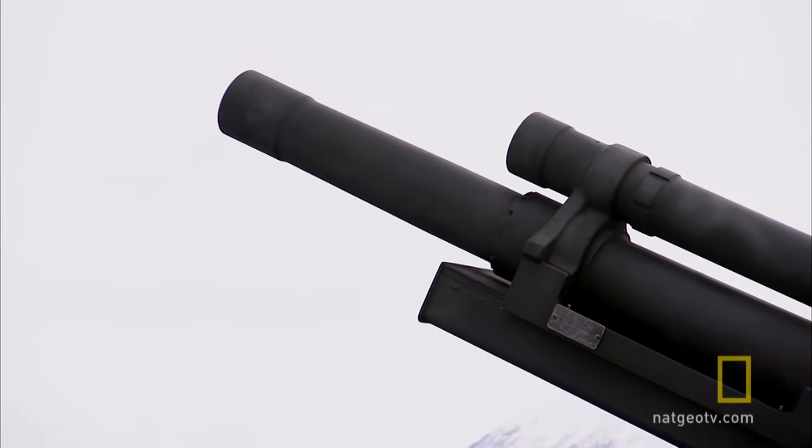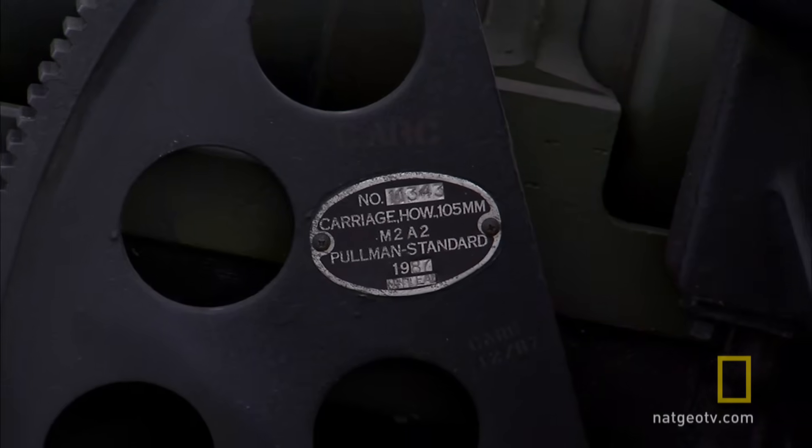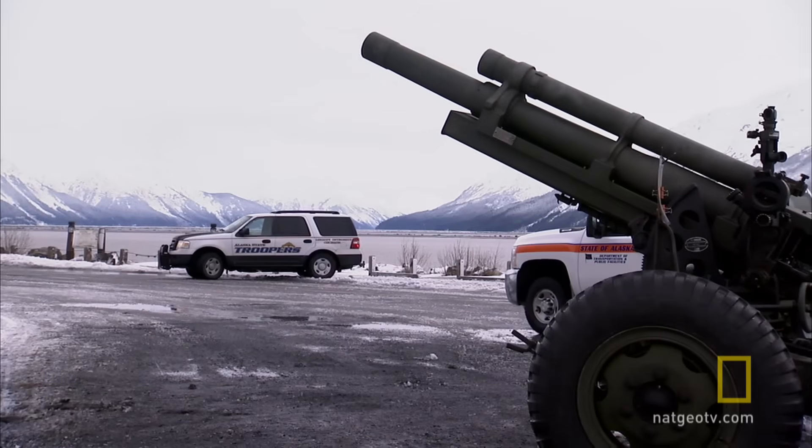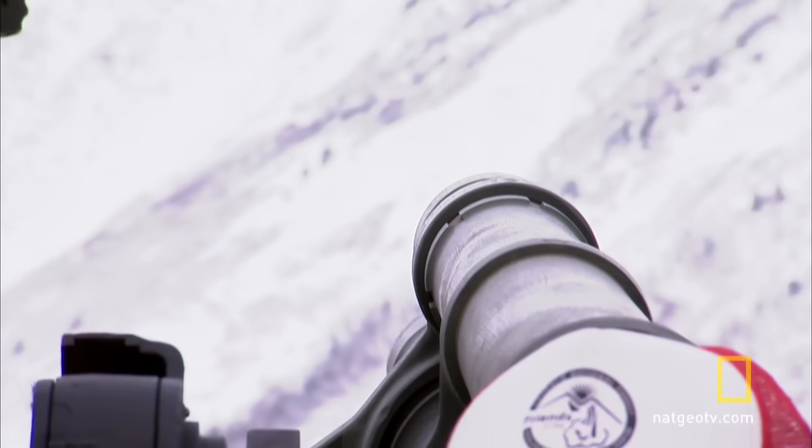This 105mm howitzer Coriolis rifle was first used by U.S. forces in World War II. Its 20-foot-long cannon can reach targets seven miles away.